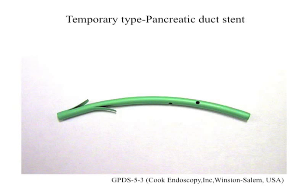The stent used was temporarily 5 French in diameter, 3 cm long and straight with an unflanged inner end.